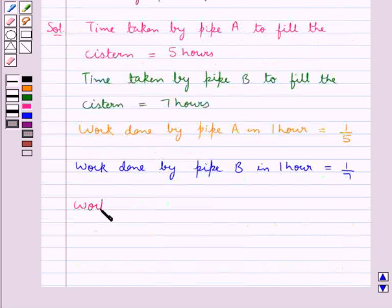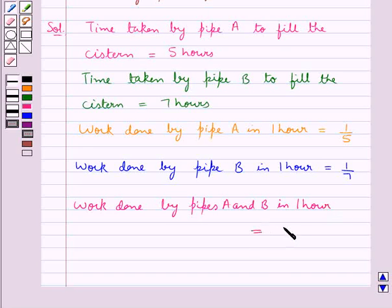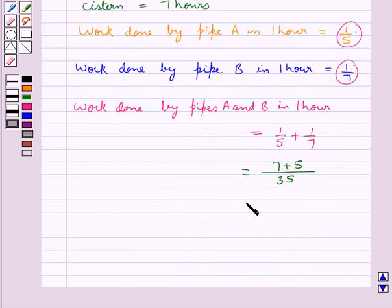The total work done by Pipe A and Pipe B together in 1 hour is equal to the work done by Pipe A in 1 hour, that is 1/5, plus work done by Pipe B in 1 hour, that is 1/7, and this is equal to 12/35. So, work done by Pipe A and B together in 1 hour is equal to 12/35.